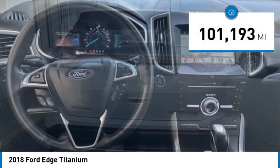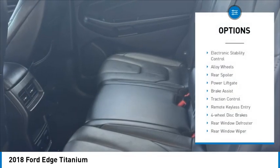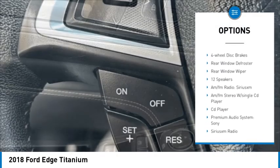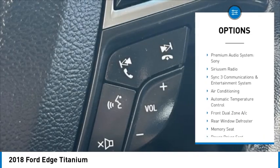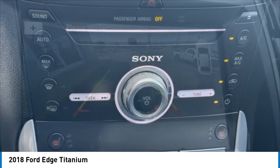This vehicle has less than 105,000 miles. Here are some of this vehicle's great options: electronic stability control, alloy wheels, rear spoiler, power lift gate, brake assist, traction control, remote keyless entry, four-wheel disc brakes, rear window defroster, rear window wiper.